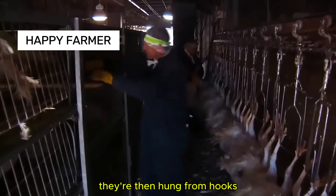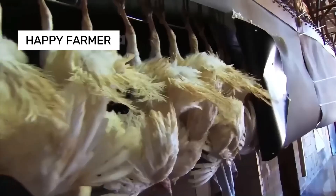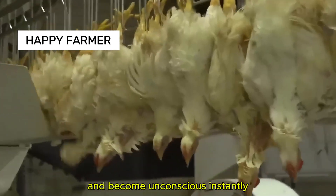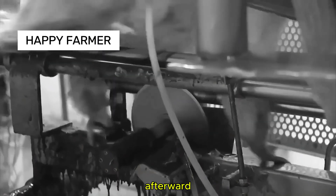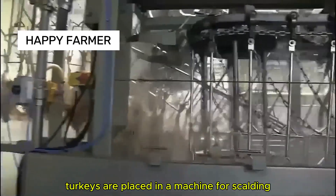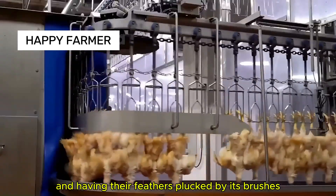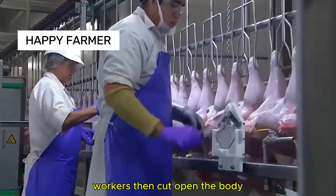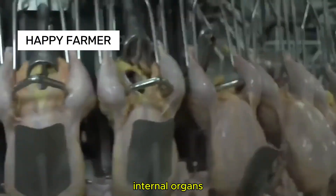They're then hung from hooks and stunned with electricity. Stunning makes them lose sensation and become unconscious instantly. Afterward, they're passed over a sharp blade for bleeding. Turkeys are placed in a machine for scalding in hot water and having their feathers plucked by its brushes.